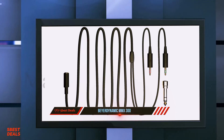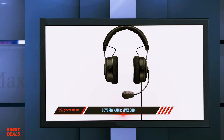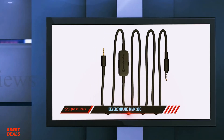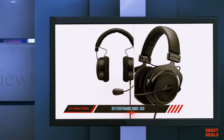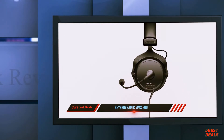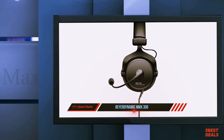Bass impact remains solid, though not as heavy-handed as some more consumer-oriented gaming headphones. For its $349 price tag, the Beyerdynamic MMX300 offers a rare level of quality. Virtually indestructible but featuring easy-to-replace parts, this headphone could easily be the last you ever purchase. Add to this a transparent, accurate sound profile, and you've got an impressive gaming headphone that dominates its competition.